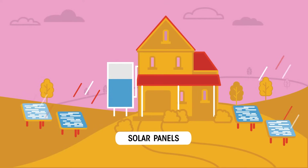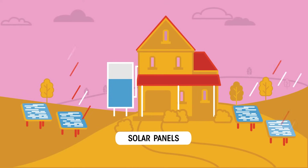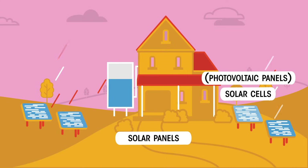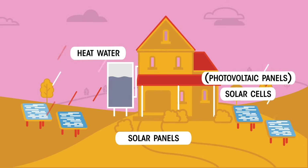The earth gets energy transferred by heat and light from the sun all the time. The sun's energy can either be used to generate electricity for our homes with the help of solar cells and photovoltaic panels, or used to heat water for our homes using solar panels.